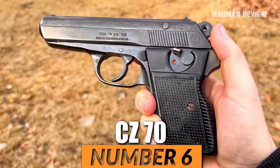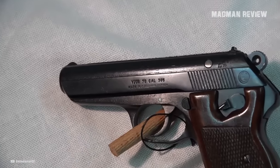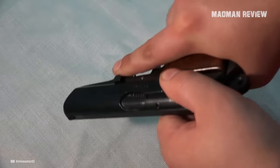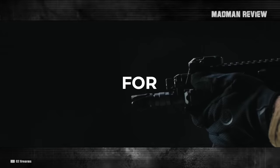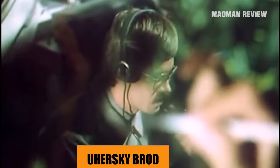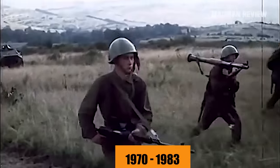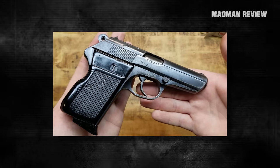Number 6: CZ-70. The CZ-70, also known as the VZ-70, is a remarkable find among used guns and holds a special place among my favorites. Developed specifically for the police in former Czechoslovakia, the CZ-70 was designed by the Craddockville brothers in Strakonice, later also produced in Uhursky Brod. Serving as the standard sidearm for the Czechoslovak armed forces and police from 1970 to 1983, the CZ-70 proved to be a reliable choice during its operational years.